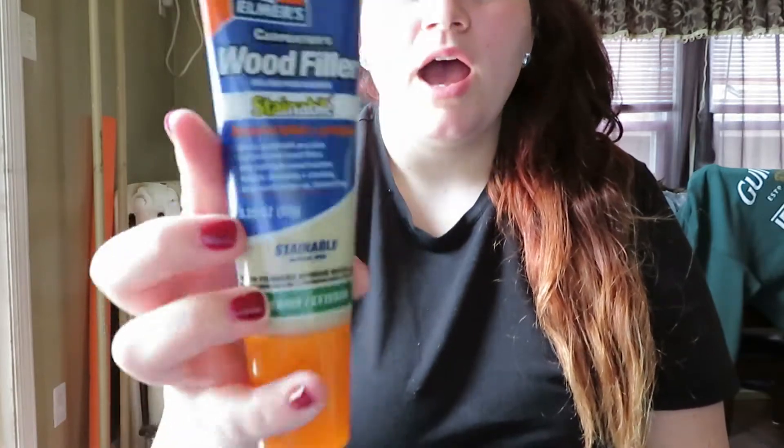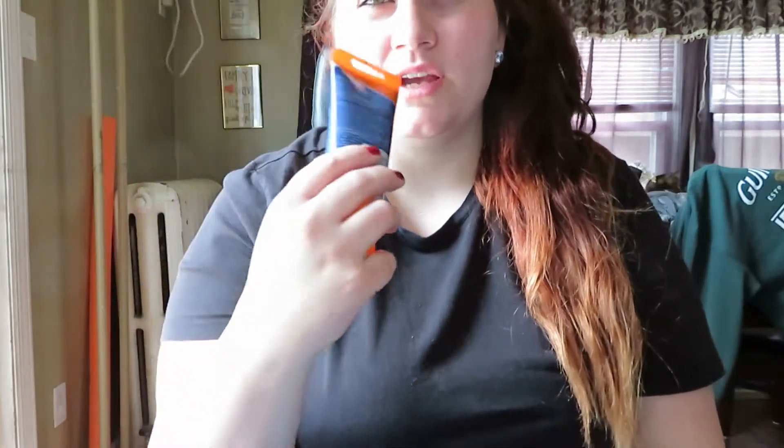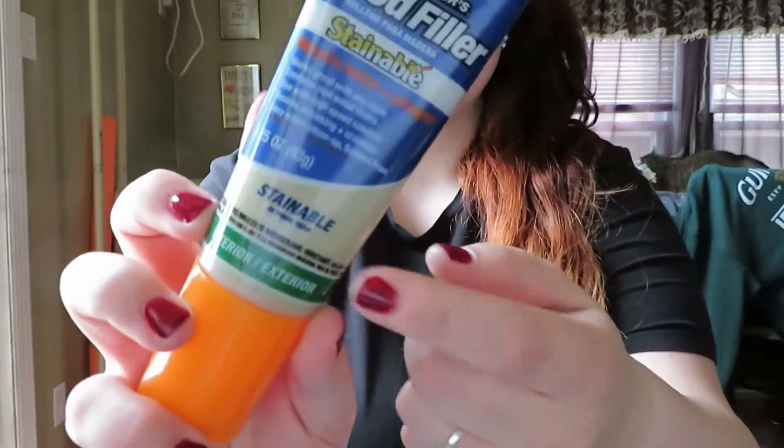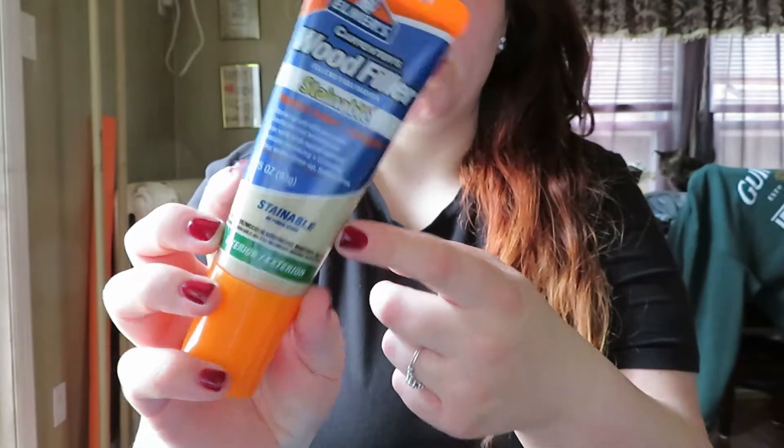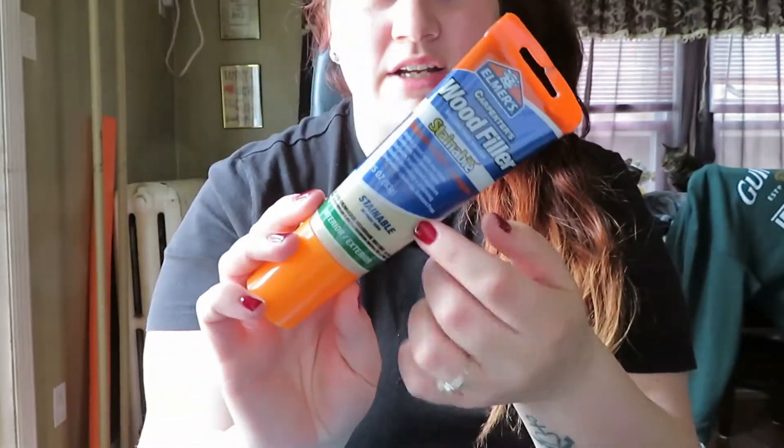The next few things are household-type items. I got the Elmer's Carpenter's Wood Filler, and this is the stainable one. I got the stainable one because there's another one that isn't stainable, but I need this because all of our wooden furniture is a dark brown — a little bit lighter than espresso — so obviously the non-stainable color won't work for us.